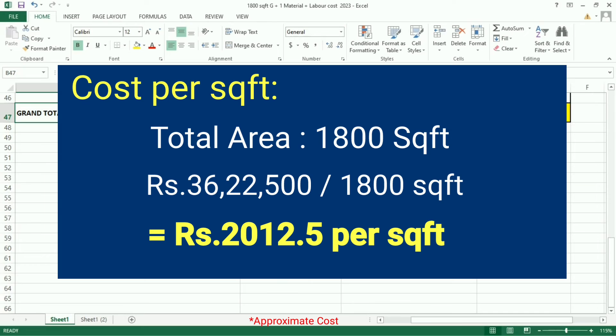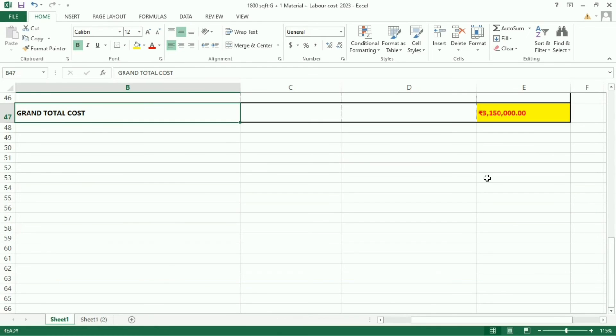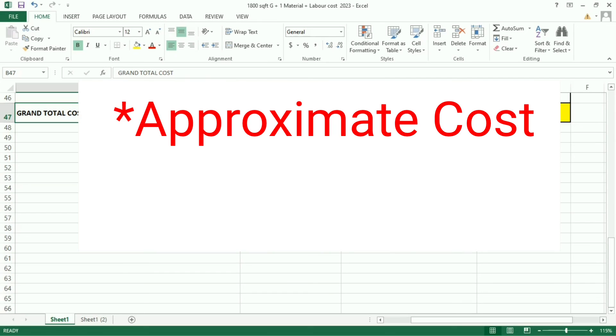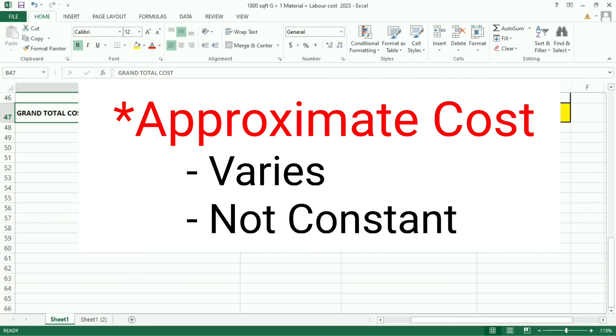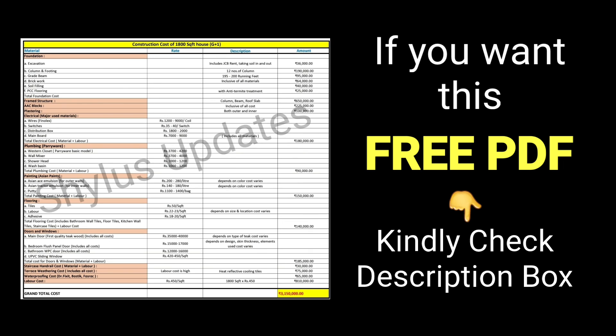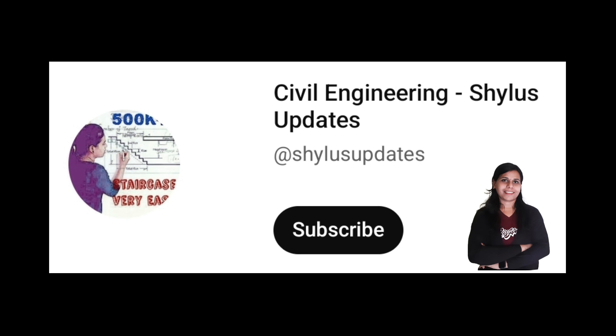If you check other websites, some different rates may appear because in this building plastering is done using M-sand. Many people nowadays prefer river sand plastering. Note that costs for septic tank, underground water tank, building approval, common wall, elevation, and interior work are not included here. The cost given in this video is an average approximate cost; it varies by location and is applicable in city limit areas. For a free PDF of this construction cost breakdown, check the description box. Please subscribe to Civil Engineering Shilu's Updates, click the bell icon, share this video, and support the channel. Thank you.